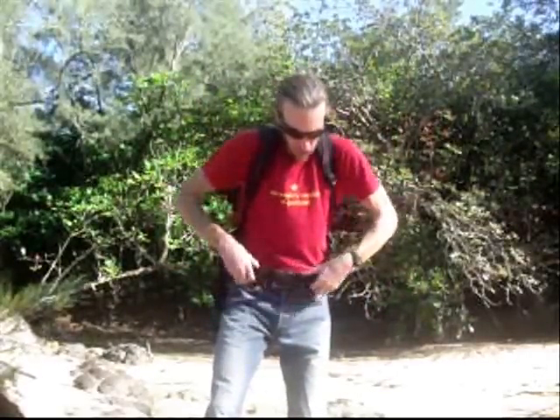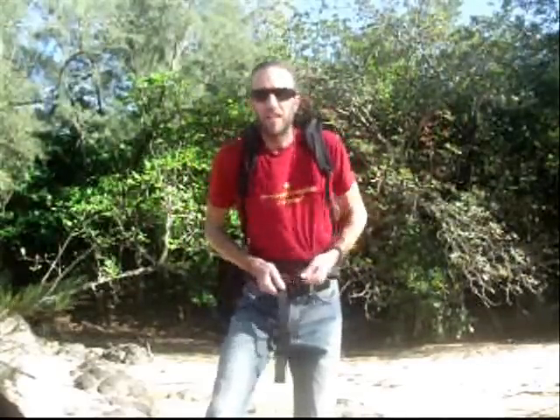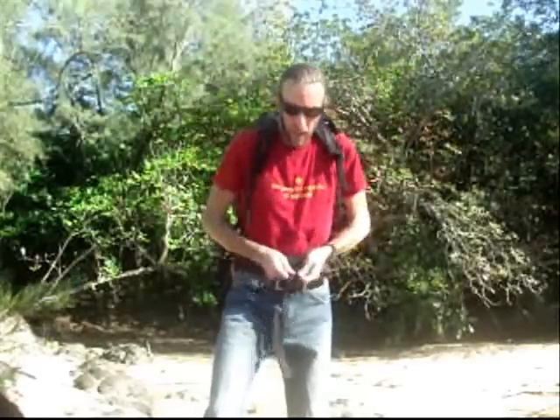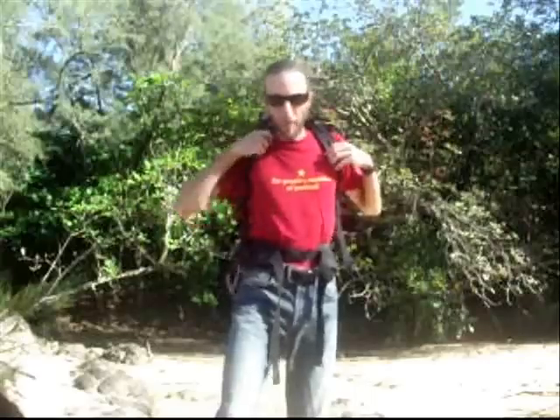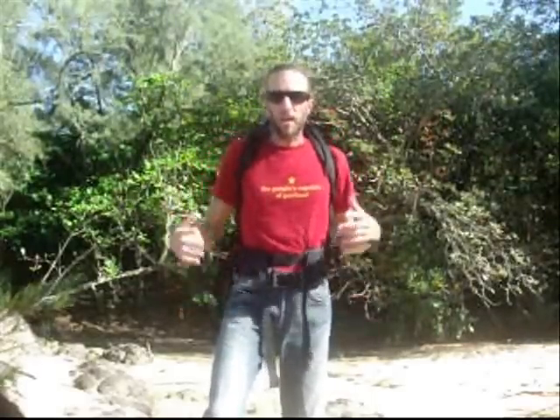First you buckle in the hip belt and get that nice and snug. Notice these ones are still loose. You get that one good and snug, then you pull this down and then you pull this down. And that's the optimum way to make the weight resting on your shoulders the best.